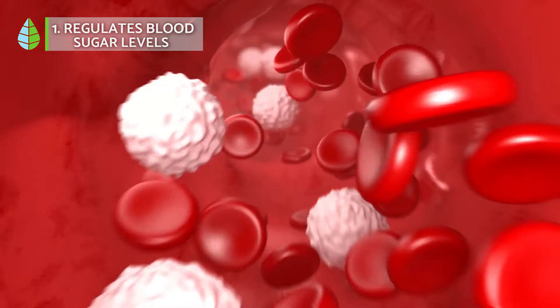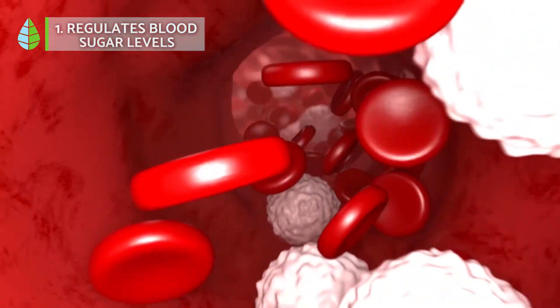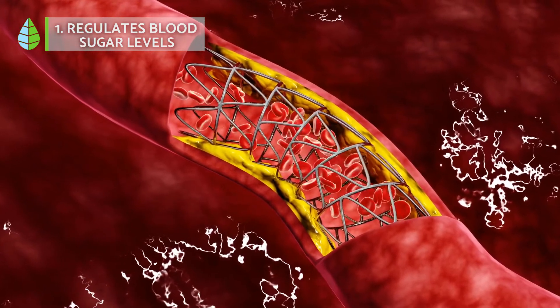Regulates blood sugar levels. Aloe vera enhances the blood sugar lowering and lipid lowering effects of the endocrine system and also controls blood cholesterol levels.